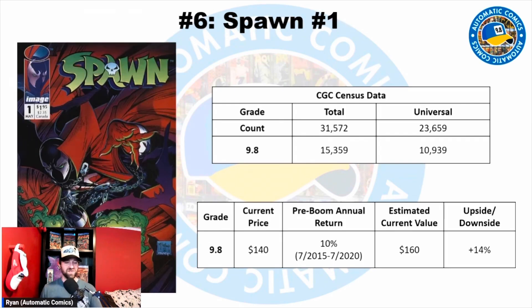Number 6 is Spawn #1. I was a little torn — I thought about using Malibu Sun #13, which has the first cover/drawn appearance of Spawn, but it just doesn't have enough sales data. Spawn #1 is the first comic book appearance, and it's a major moment for modern comics — an incredibly long run by one of the most popular artists in comics. The most common grade is a 9.8. Total census is 31,572 with 23,659 blue labels — there are a ton of signed copies. There are even more of these than Amazing Spider-Man #361.